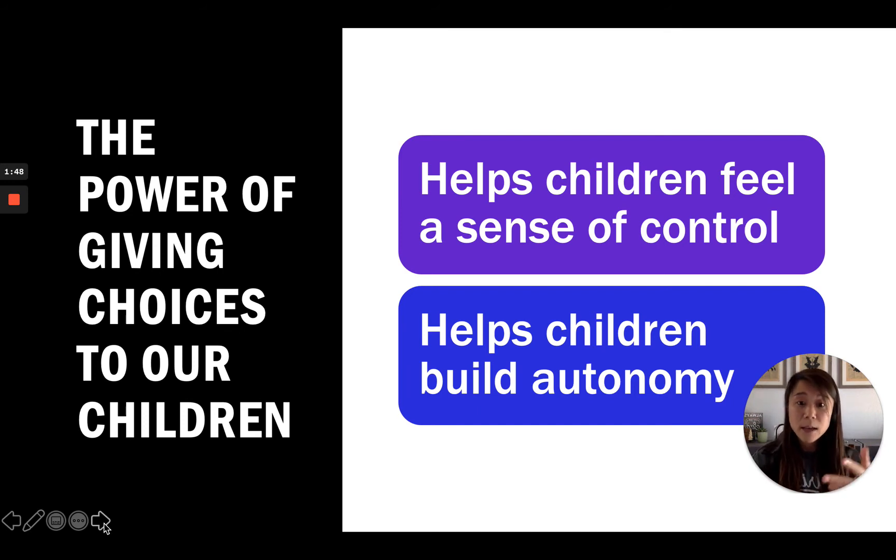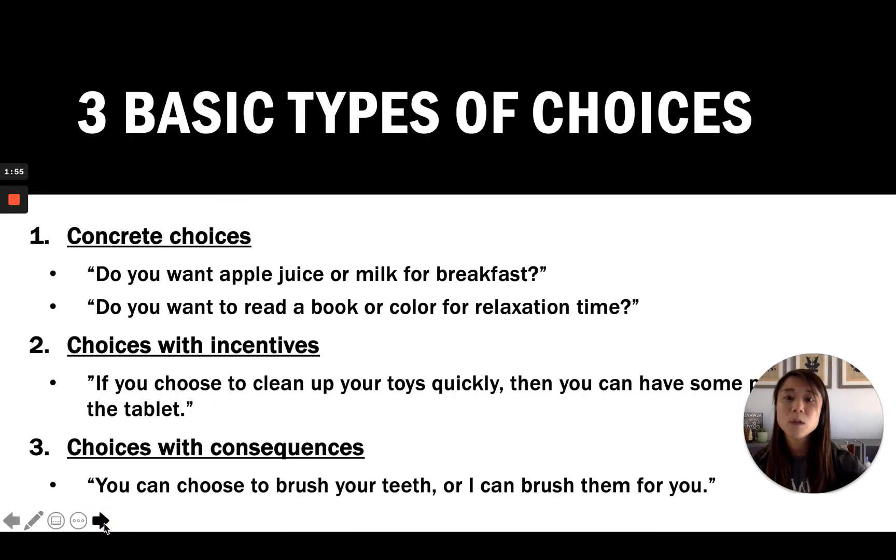The second point is that offering choices helps children build independence and autonomy. There are three basic types of choices you can give them. The first are concrete choices — for example, 'Would you like apple juice or milk for breakfast?' or 'Do you want to read a book or color for relaxation time?' These are very concrete, tangible options.